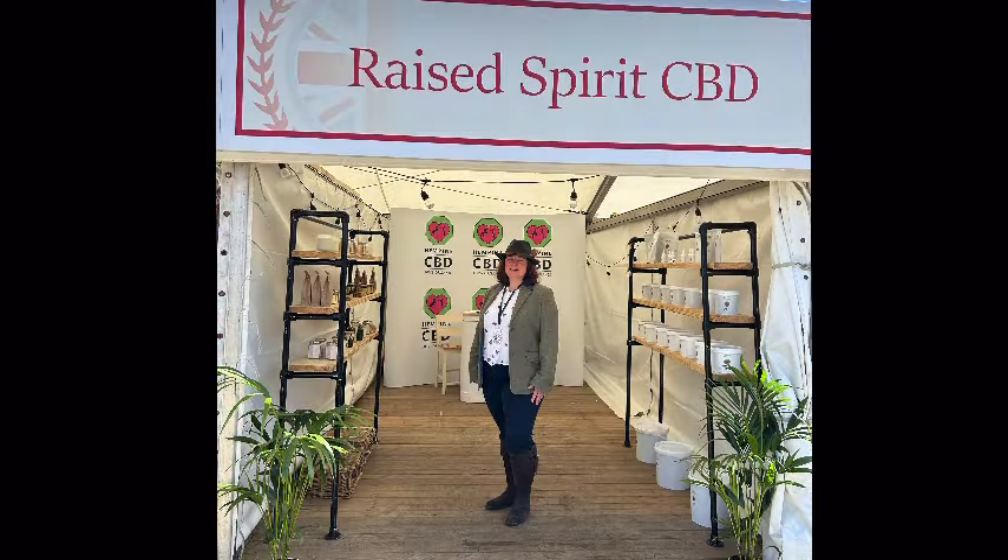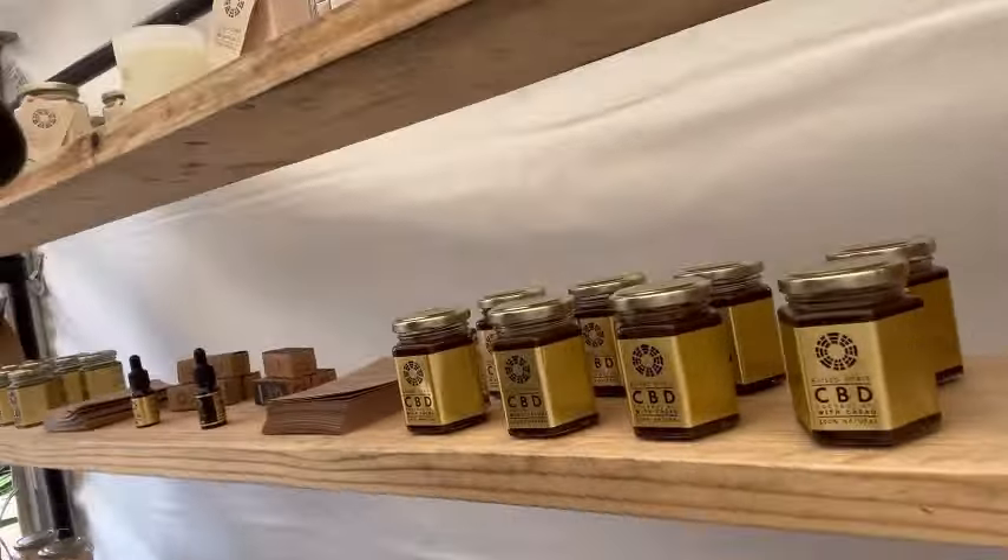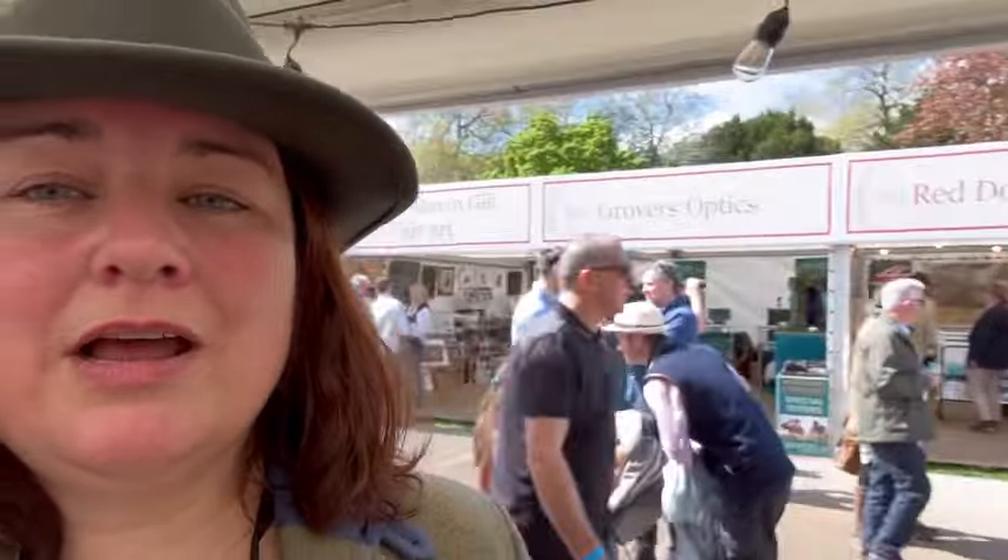Here I am in the final outfit choice on the stand, and this is with Jo, who is the owner of Raised Spirit and Hempine. So I'm here at Windsor helping out on Raised Spirit. Raised Spirit is the sister company of Hempine CBD, and here we have all of the human products. Everything's human grade and organic, and these are some of the other products. I'll show you around the whole show.